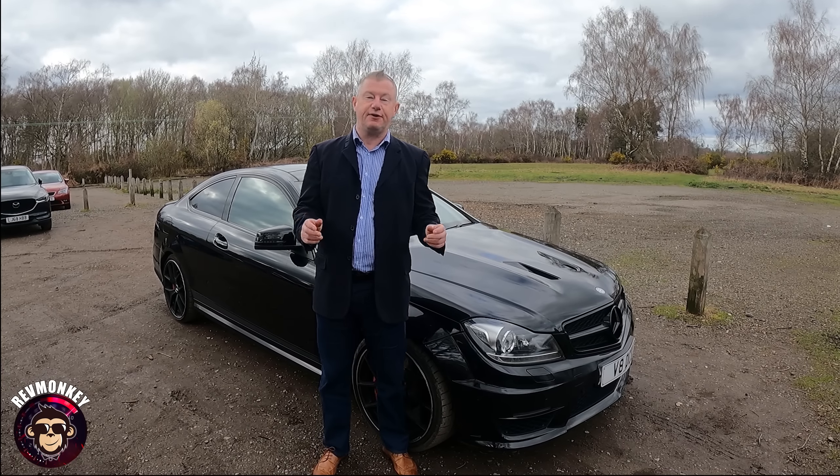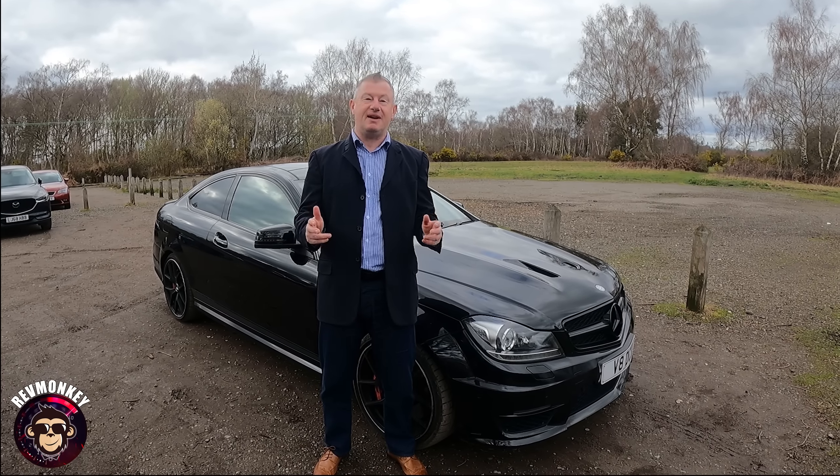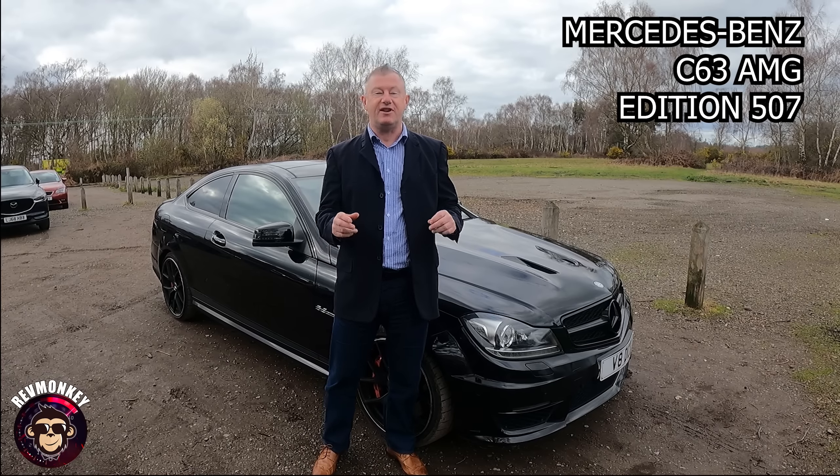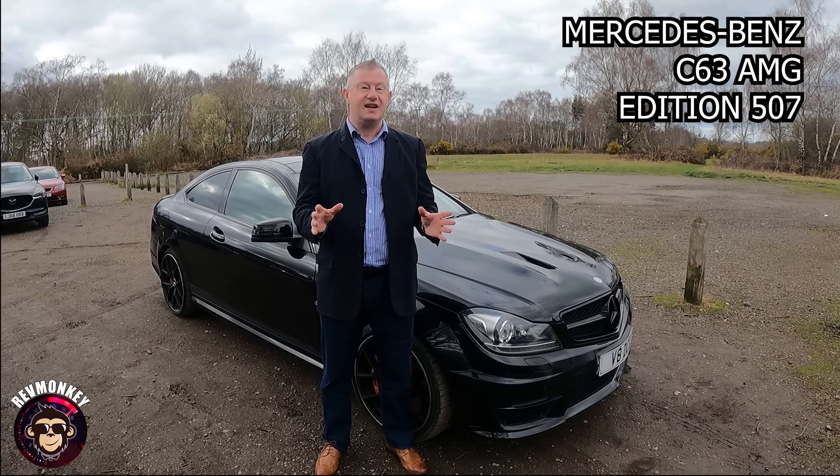Hi, it's here from Rev Monkey. Thank you for joining me again. This time I'm out in my own Mercedes-Benz C63 AMG Edition 507.